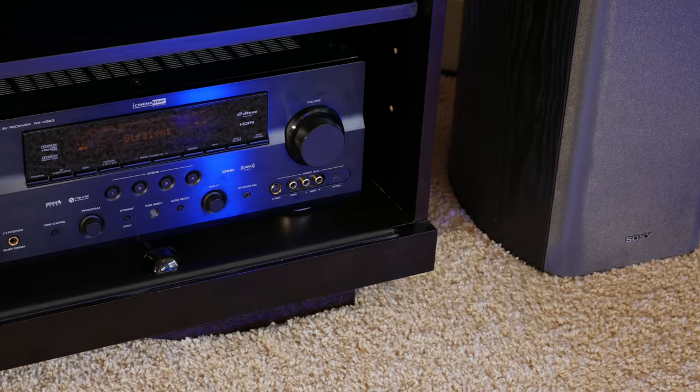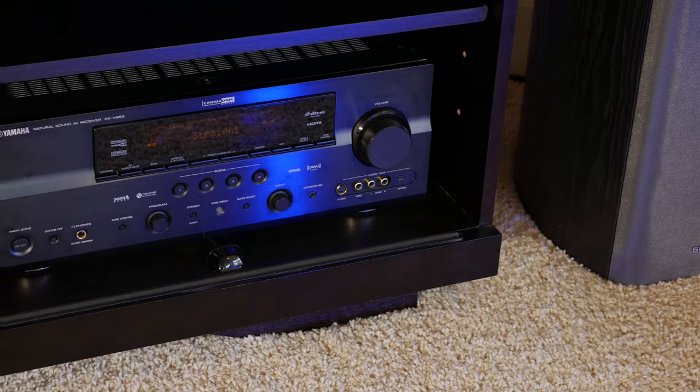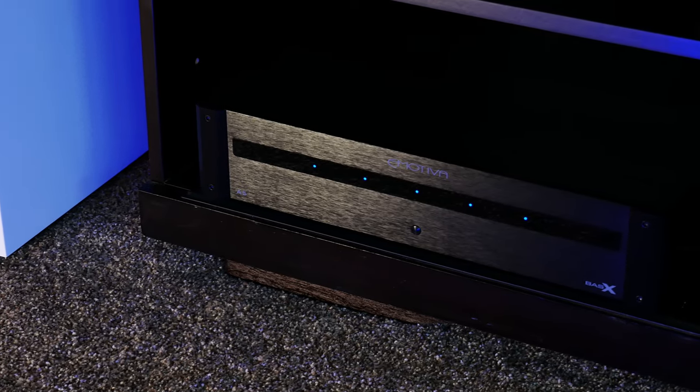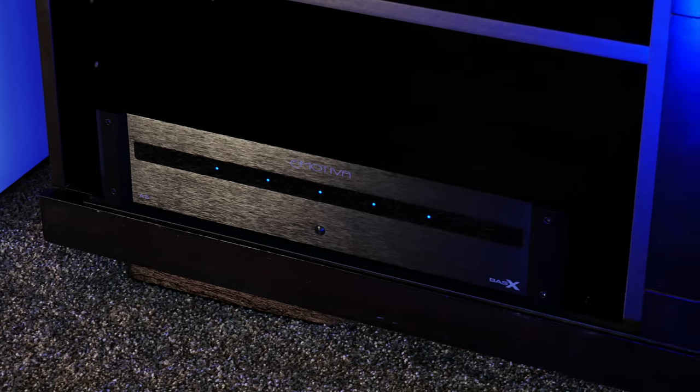We wanted to see just how much of an improvement this amplifier would give us over the built-in amps in our mid-range Yamaha AV receiver. So we moved down to our living room theater, hooked everything up, and gave it a go. We instantly noticed a marked improvement in sound quality over the Yamaha's built-in power. Trying this combination with multiple different sets of speakers — all of which have different sensitivities, impedances, and power ratings — the Bass-X A5 did a great job.